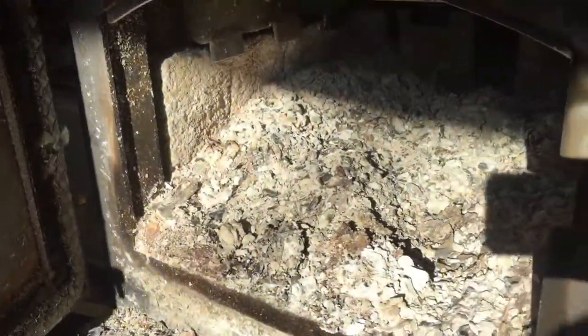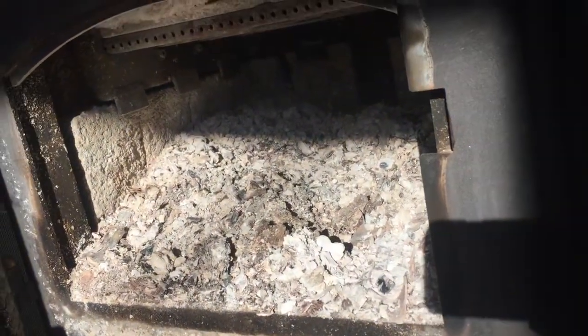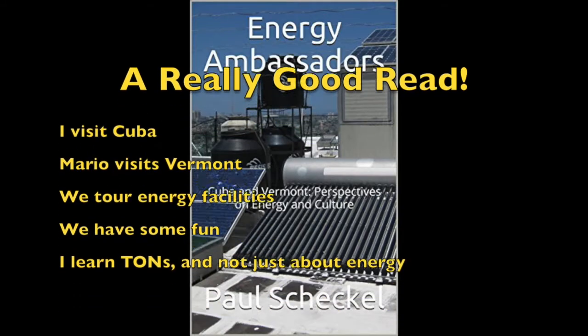As long as I'm going out I might as well empty out the wood stove. I let it die down this morning but I gotta make room for more wood. Dressed like a cosmonaut now — if you don't know what that reference is all about, you have to read the book Energy Ambassadors. It's on my Amazon author page and I'll try to post a link to it on this video.